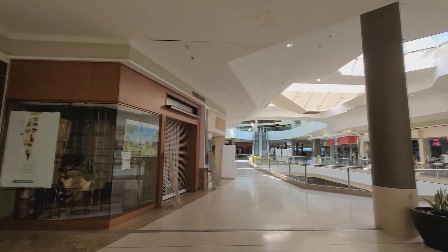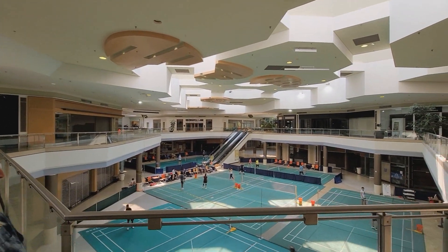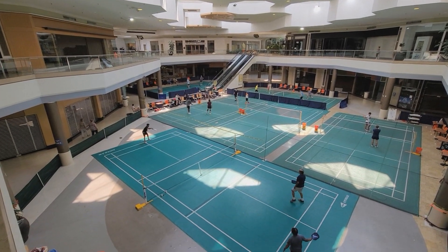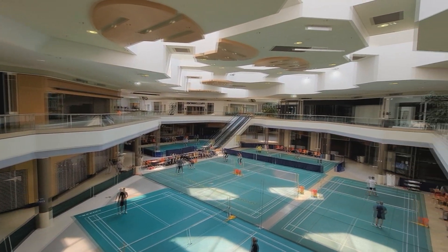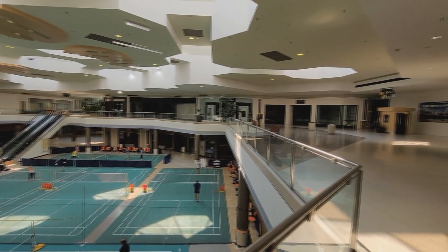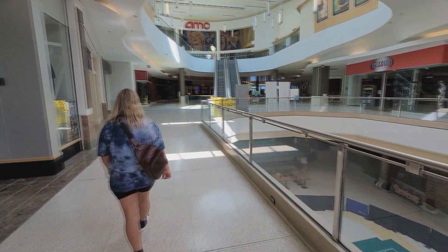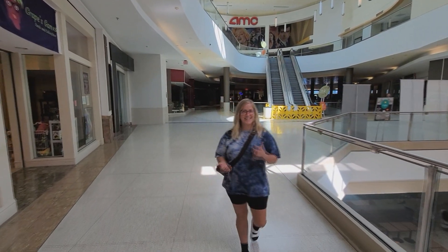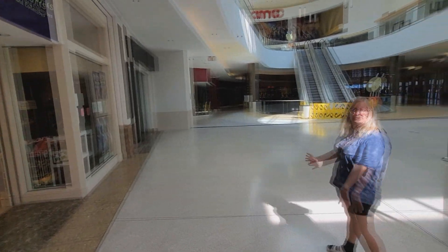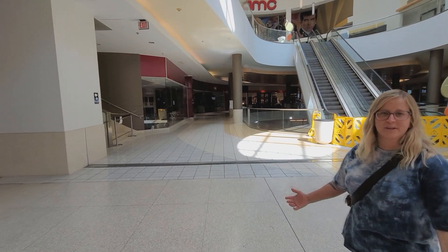We've got the movie theater up here, and now they're utilizing the space down here for pickleball. So many families would shop here back in their day, and now just look at it — completely vacant. This is a Saturday and we're walking through it completely vacant. This is one of so many malls here in St. Louis that are almost totally, if not completely, closed.